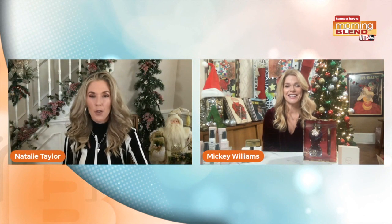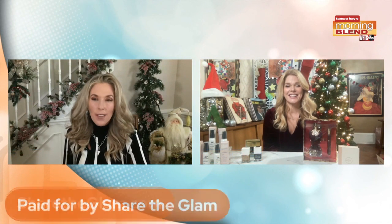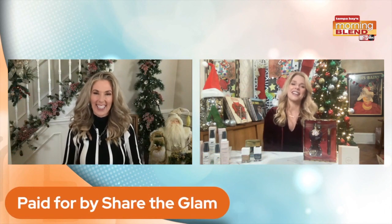Mickey, fabulous job! Great gift ideas — you are always sharing the glam. People can stay up to date with you on all of your social networking. Take care, enjoy the season. Happy holidays!